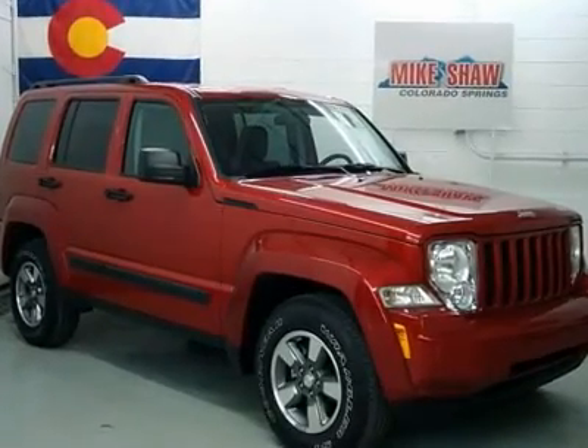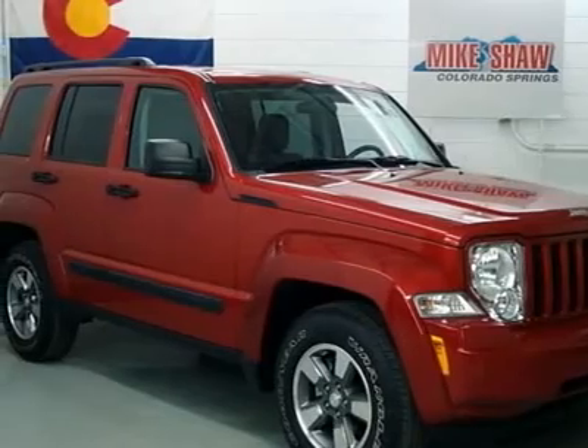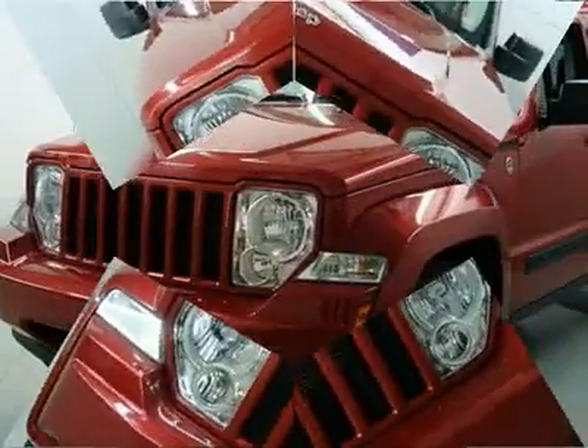Perfect color combination. Super gas saver. Fuel efficient. How tempting is the gas mileage of this good-looking 2008 Jeep Liberty.